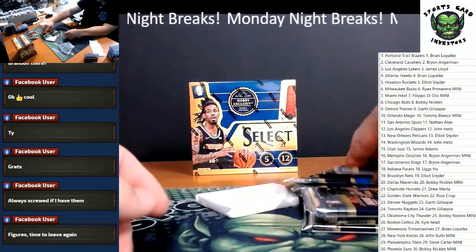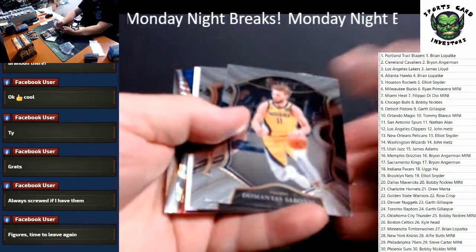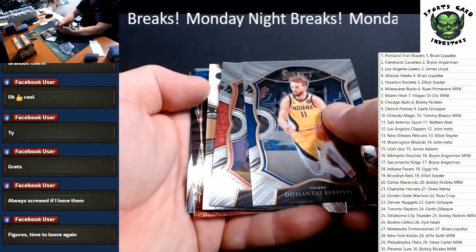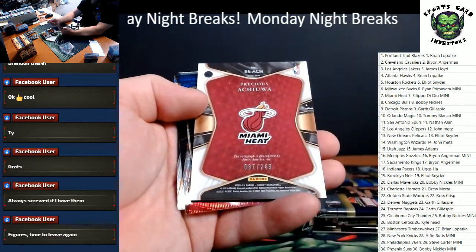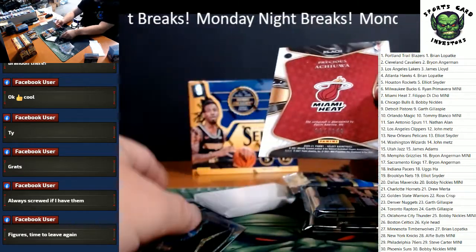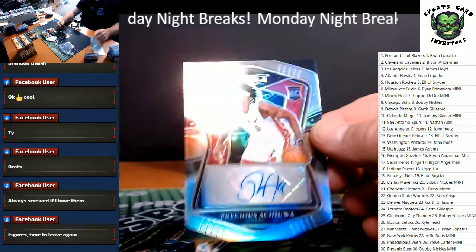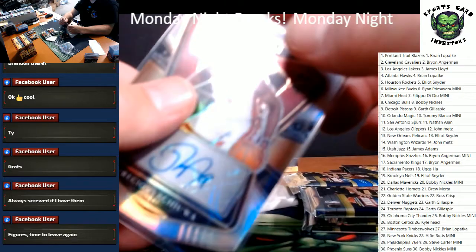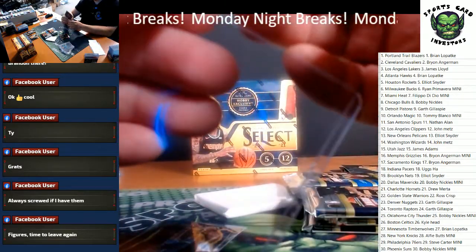And another Zion. Looks like we got our auto in here. We got a Sabonis, Kawhi Leonard, and the autograph is going to be Precious Achua — numbered to 249 for the Miami Heat. That's going to be the Silver Auto. Going with Peepo in the Mini — there you go, Peepo.